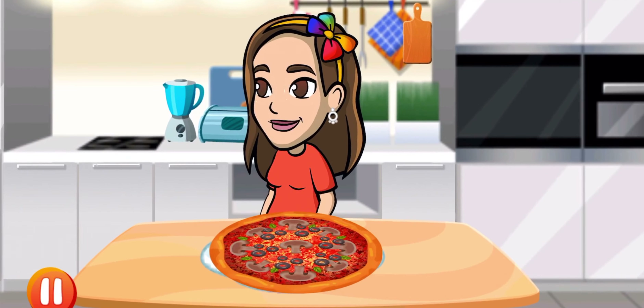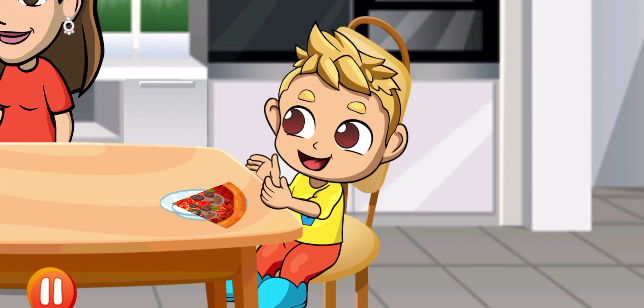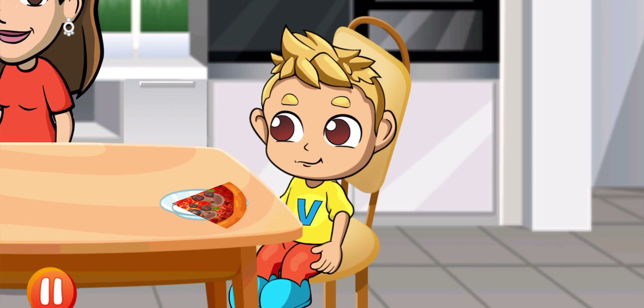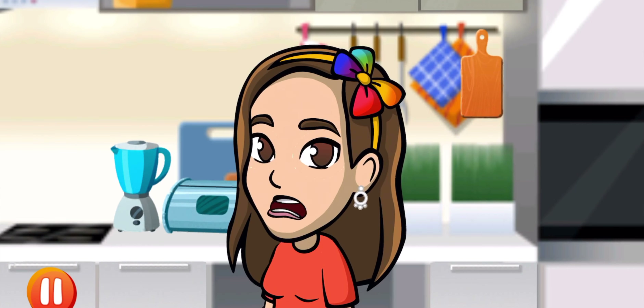Here is our tasty hot pizza! Yes! I want more. Have a nice meal and good day.